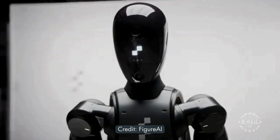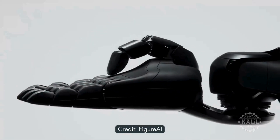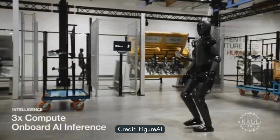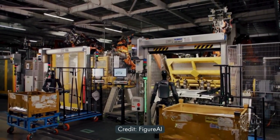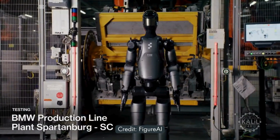It talks to people using built-in microphones and speakers. Its human-like hands can carry up to 55 pounds. The battery runs for five hours, a 50% improvement. The robot, also noted for its high torque ratings, was tested performing real-world tasks at the BMW plant in Spartanburg, South Carolina.